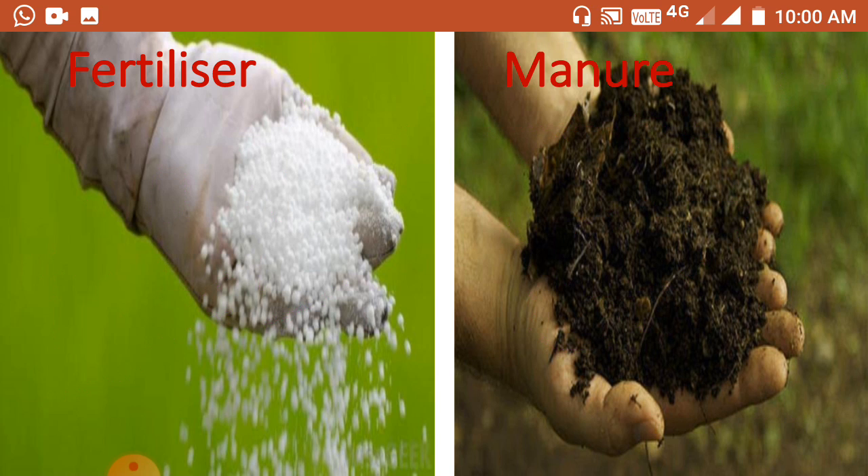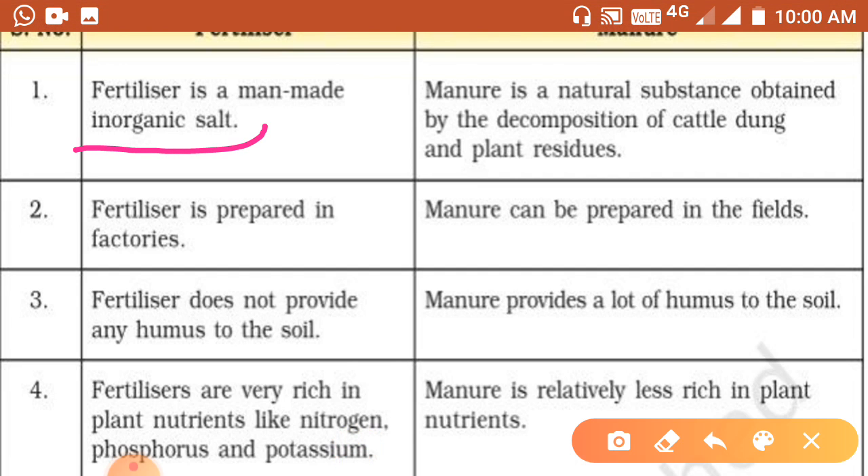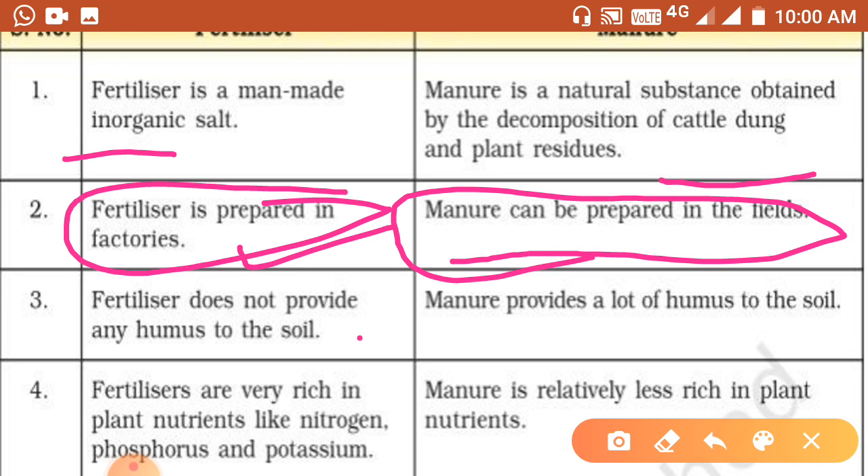Fertilizers are chemical substances while manures are organic. Fertilizer is a manmade inorganic substance, whereas manure is a natural substance obtained by decomposing cattle dung and plant residues. Fertilizers are prepared in factories, while manure can be prepared in the field. Fertilizers do not provide humus to the soil, but manure provides lots of humus to the soil.